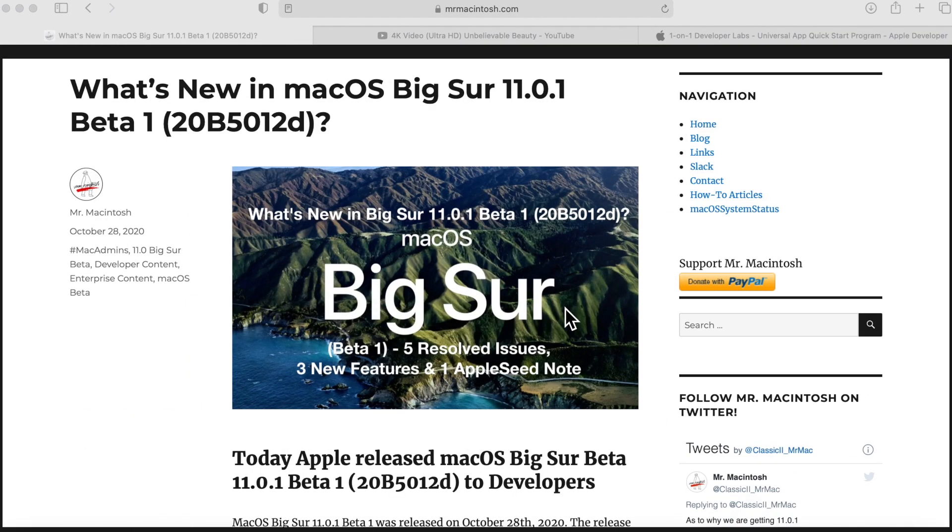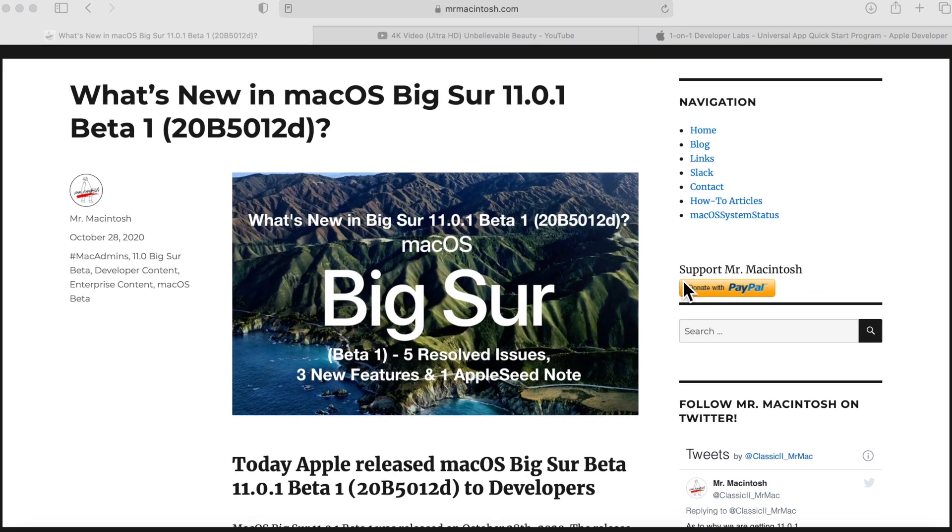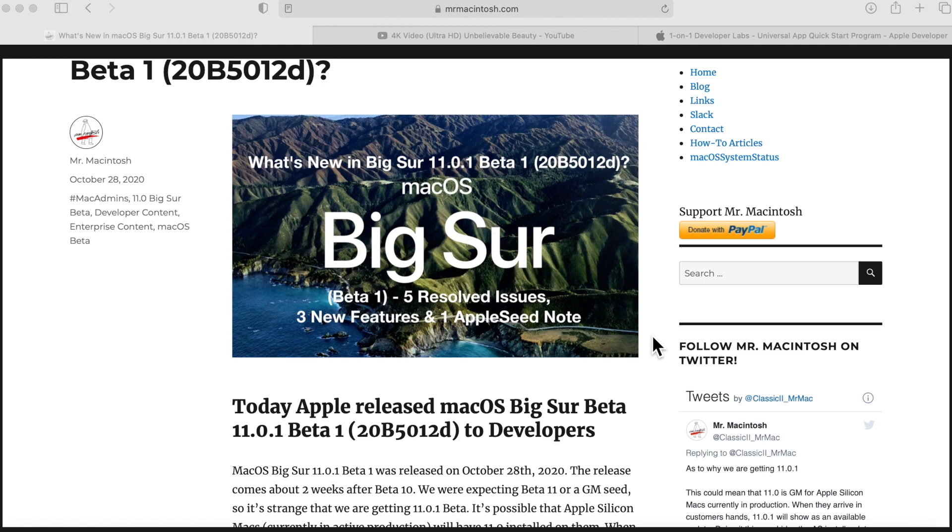Hey everyone, Mr. McIntosh here. In today's video I'm going to go over macOS Big Sur 11.0.1 beta number one. What the heck is this? We were expecting beta number 11 or even a brand new gold master, but instead we got 11.0.1. I'm going to go over why Apple did that, talk about all the resolved issues and new features. Let's jump in and get started.